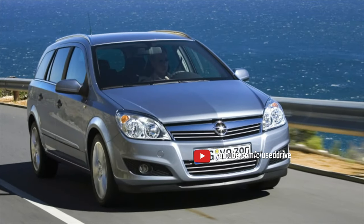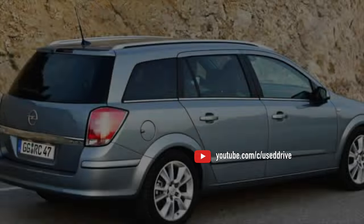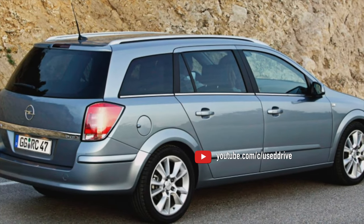On this note, the information about the problems of the Opel Astra H is exhausted. If you know more or disagree with what you heard, I am waiting for you in the comments.